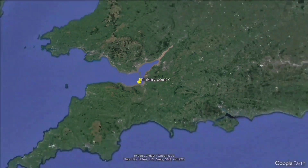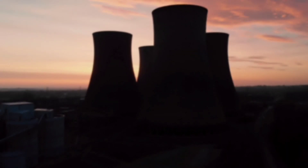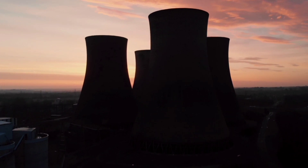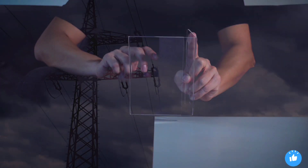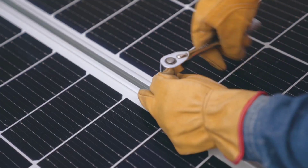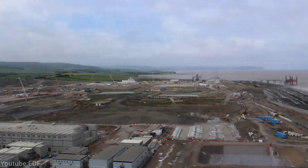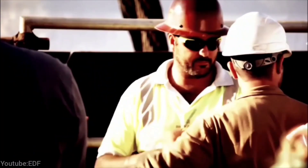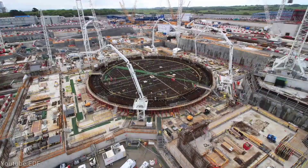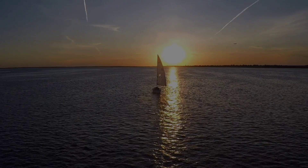The power station will contribute to the UK's goal of achieving net-zero carbon emissions by 2050. The UK government has been supportive of new nuclear builds as a way to address increasing energy demand, aging infrastructure, and energy security. Nuclear power is seen as a reliable, low-carbon source that can complement renewables. The UK government has also been keen to foster international cooperation in the nuclear sector, especially with France and China, who are the main partners in Hinkley Point C — a strategic investment to strengthen the UK's global ties and influence.